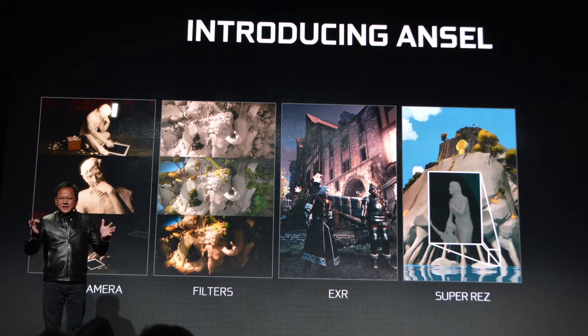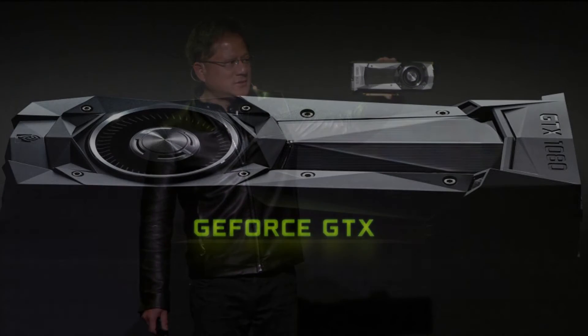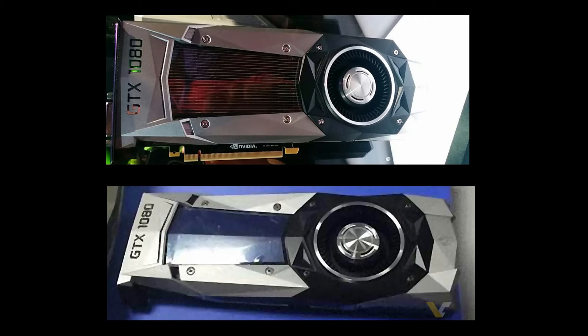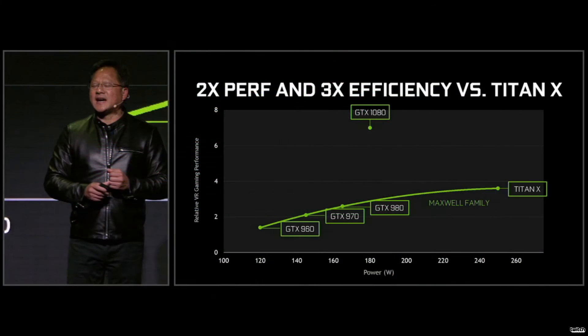They later unveiled the card live on stream and we got final confirmation that the leaked design from my past Tech Alert videos was actually accurate. It has the angular, polygonal shape, but from what I saw it looked a bit better than the leaked one — a little slimmer and not quite as angular. The design they showed had fewer triangular and polygonal shapes, which I actually liked.